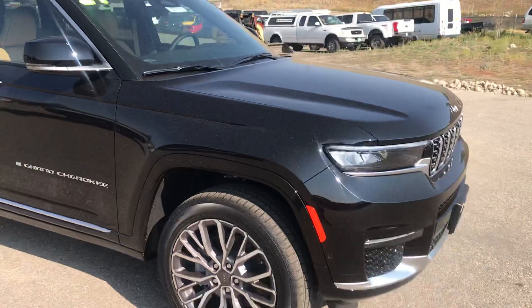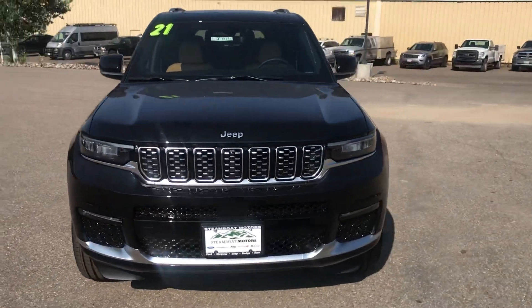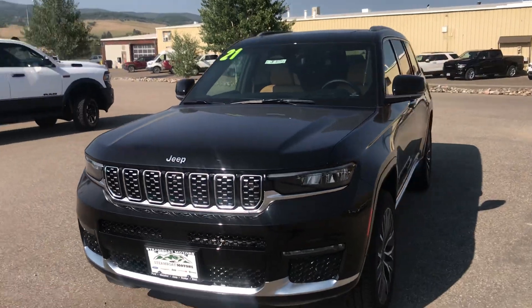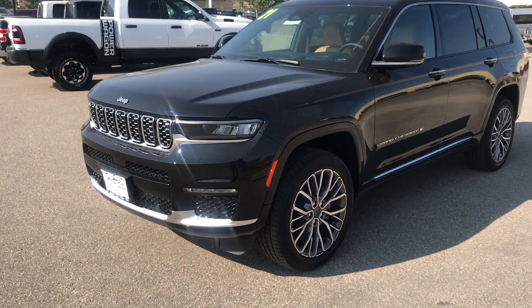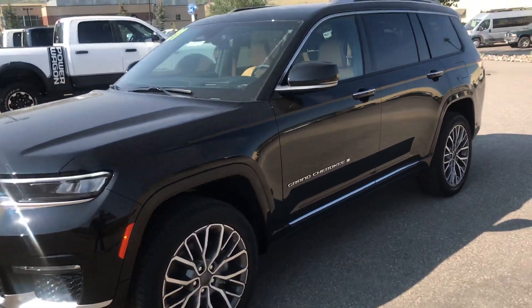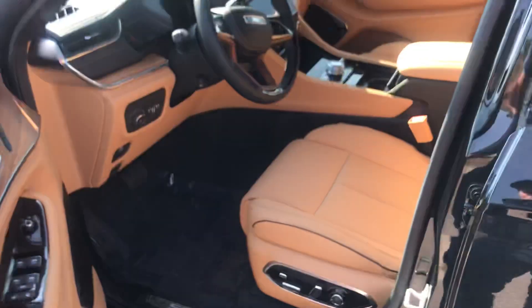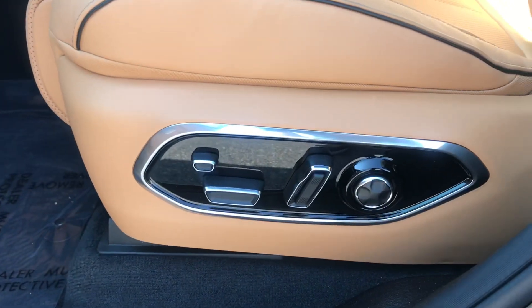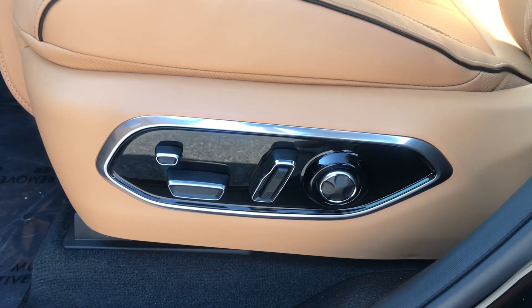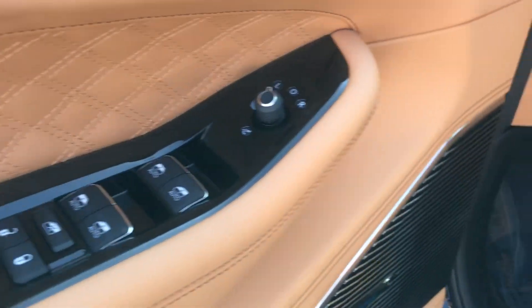We're going to dive into the interior here in just a minute, but I've got to share some of these things with you. It's got the remote start, and the nice thing about a Jeep product — it just starts up. It doesn't matter if it's locked or unlocked. Jeep doesn't care, they just figure it out. You've got proximity entry — you put your hand in there and it pops the lock right open for you. Look at that power seat and all the functionality you've got there. Piano black accents on the seats even.